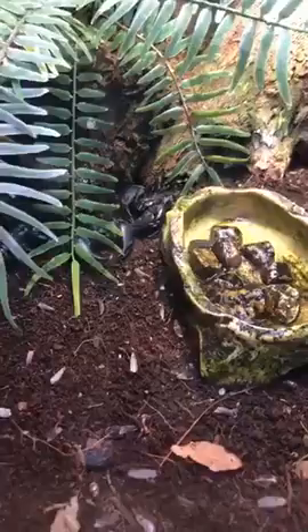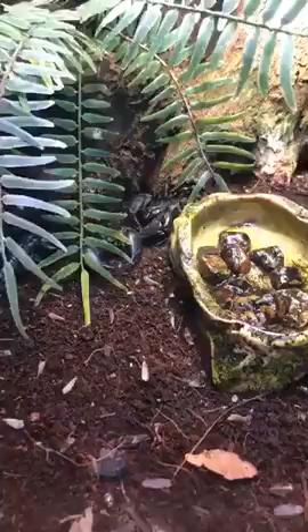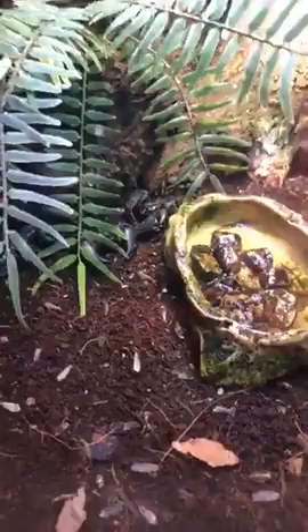We do have scorpions here in Kansas — they're very small, called brown or bark scorpions. They also have stingers and they can sting, and I can tell you from personal experience it does hurt when it happens.